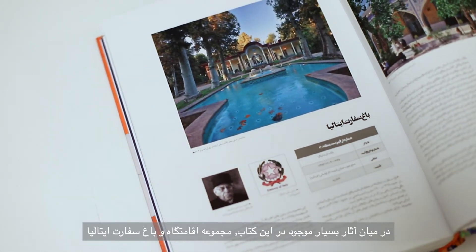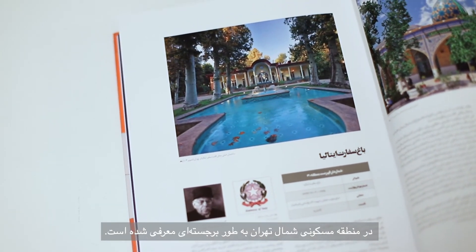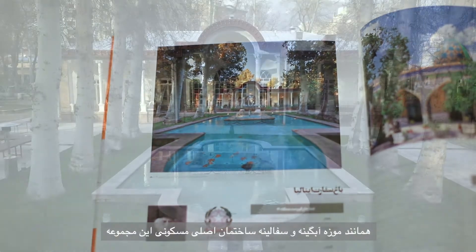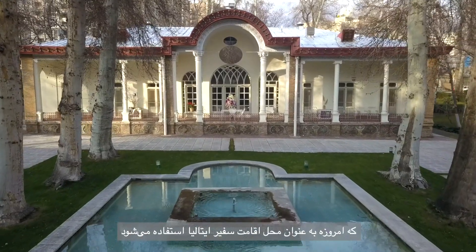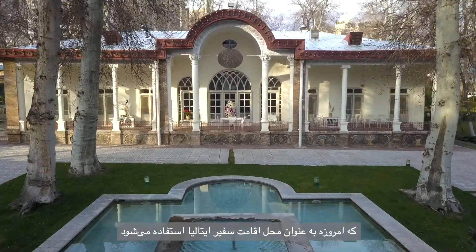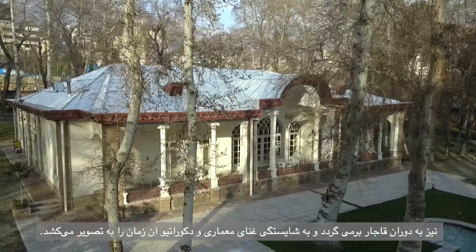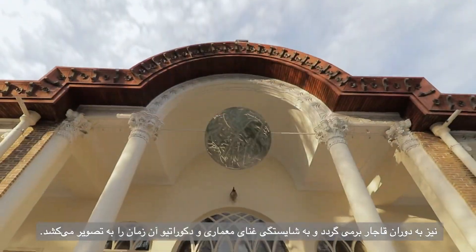Among the many sites in the book, the complex of the Italian embassy residence and gardens in the northern residential area of Tehran is prominently featured. Just as the Glass and Ceramics Museum, the main residential building within the complex, which today serves as the Italian ambassador's residence, also dates back to the Qajar era, and prominently features the architectural and decorative richness of that time.